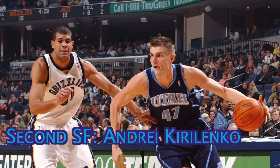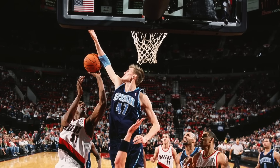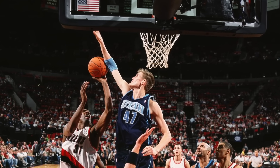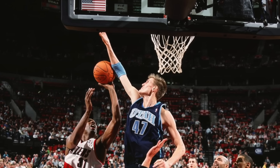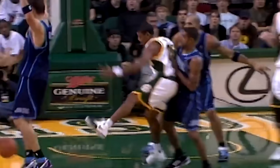The backup small forward is the 6'9 weapon, Andrei Kirilenko. AK-47 was known for his remarkable on-ball defense, and with his fantastic length, he'll continue to frustrate opposing superstars when he subs in. He was one of the greatest shot-blocking forwards of all time, as he led the entire league in 2005 with 3.3 per game. He made three all-defense teams in his career, and that quality will be extremely valuable to this all-time team, that's mostly made up of offensively-minded perimeter players.